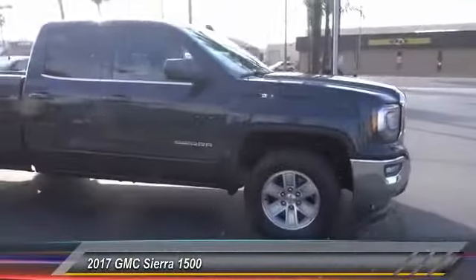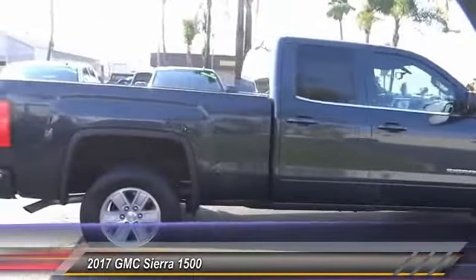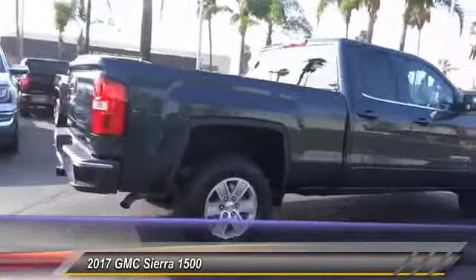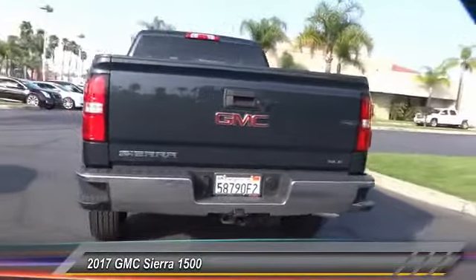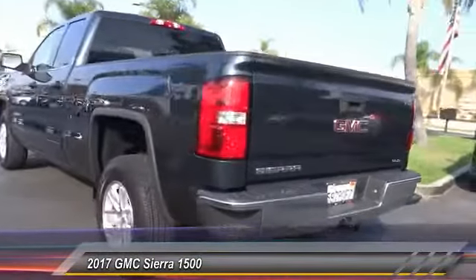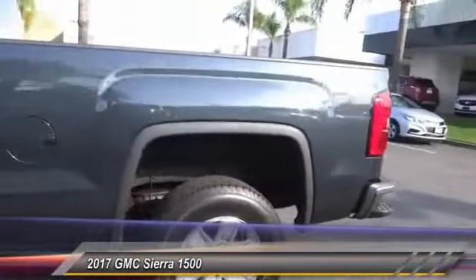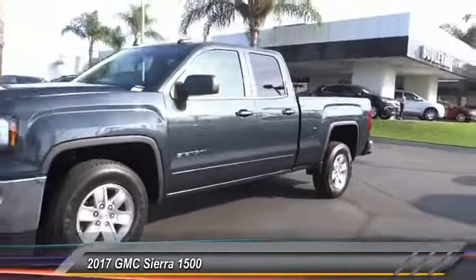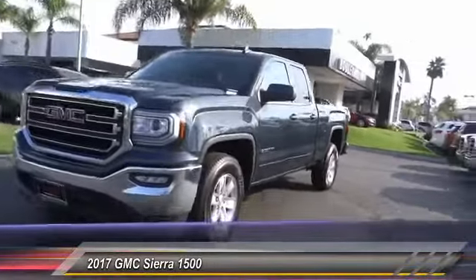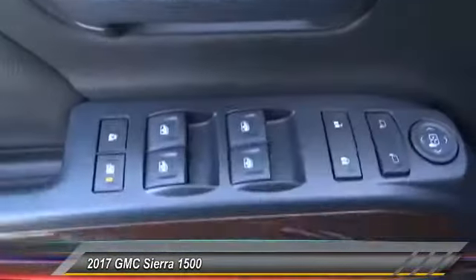2017 Sierra 1500 — the GMC Sierra is a full-size pickup with all the functionality you could expect. With multiple trim levels, the GMC Sierra provides a wide range of features for you to enjoy. Power and advanced technology can both be found in this fantastic truck. This vehicle has less than 4,000 miles. This beauty is sure to make you the talk of the neighborhood, so call or drop in for a test drive today.